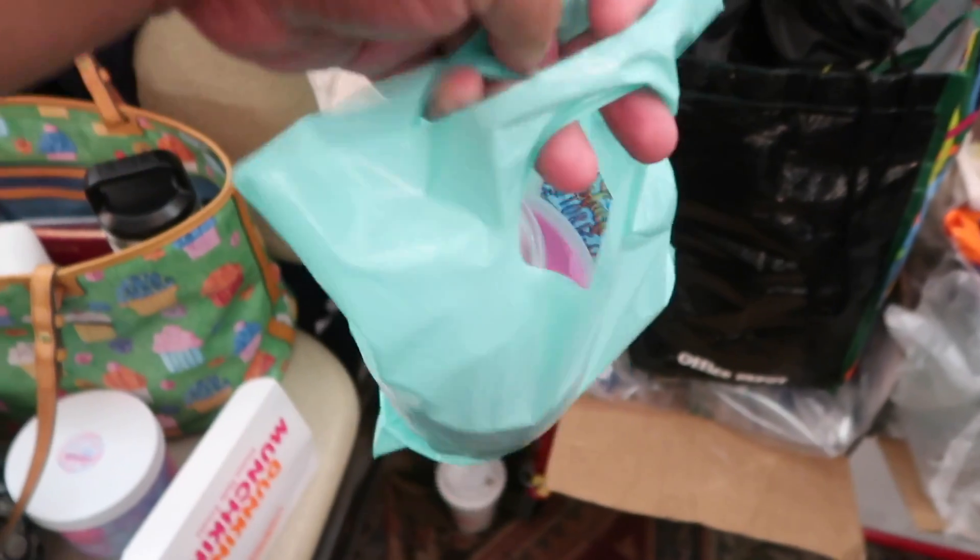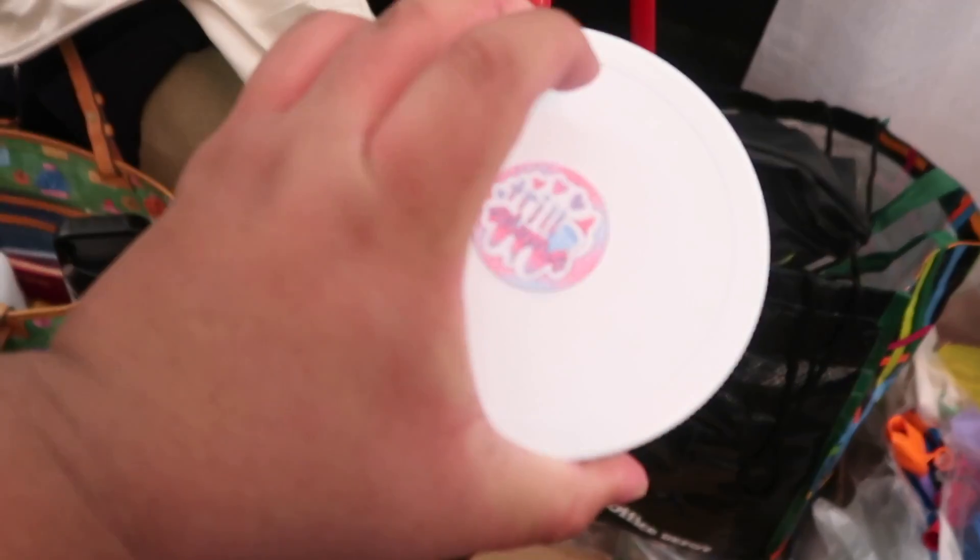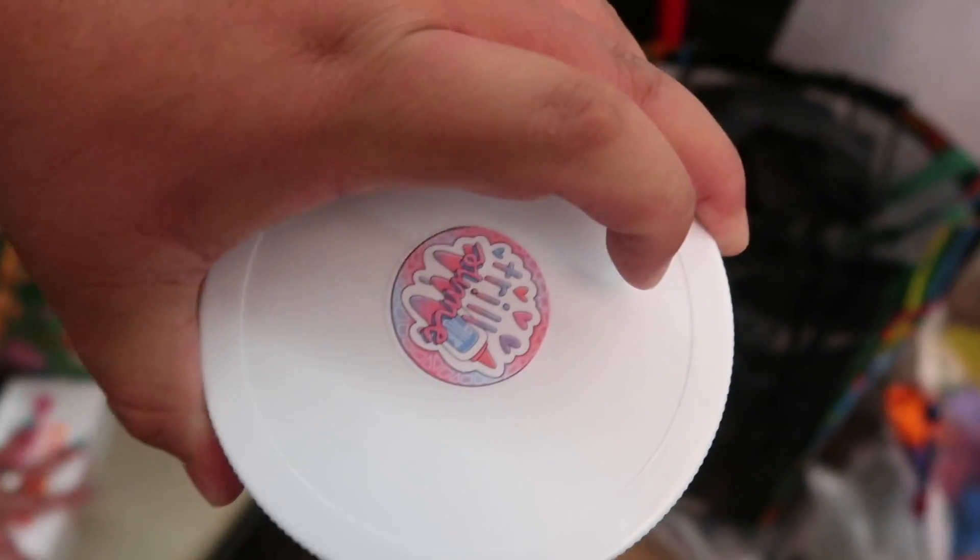Alright y'all, so the booth is set up now and VIP is starting in like a minute, so I'm really excited. I already did a couple trades. This one is from Grace from Satisfactory Store — I'm really excited to look at these. And I did a 32 ounce trade with Trina from Trill Slime. So excited.